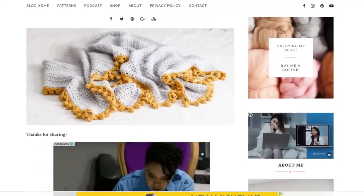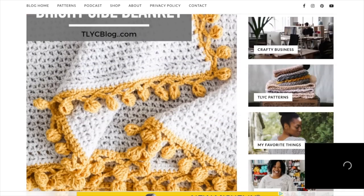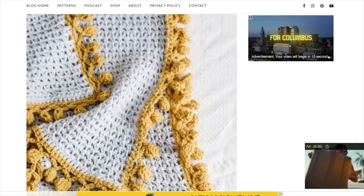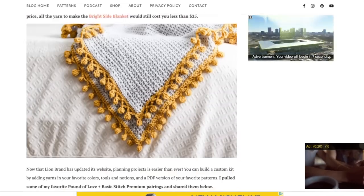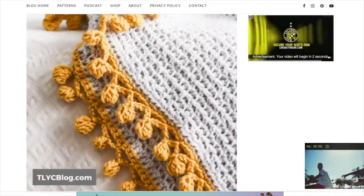This project is super beginner-friendly with a very simple stitch throughout the body and a fun bobble border that I'm going to take you through step by step. I recommend pulling up the free pattern available on my blog TOYCblog.com. You can also get a $5 ad-free printable version from TOYarnCrafts.com, or get an all-in-one kit from Lion Brand. Links to each of these resources are below.